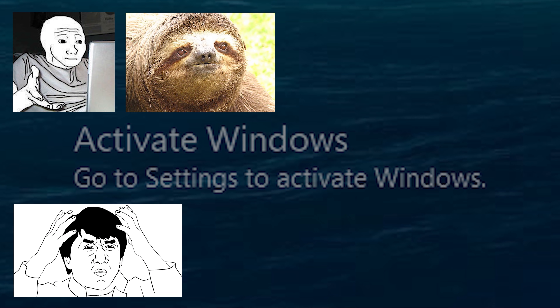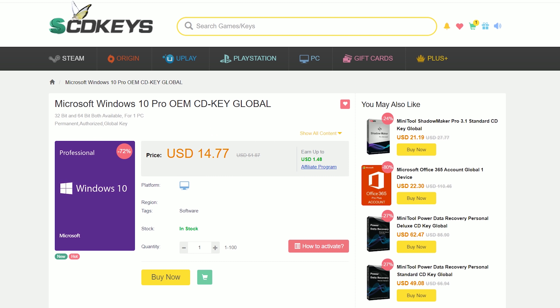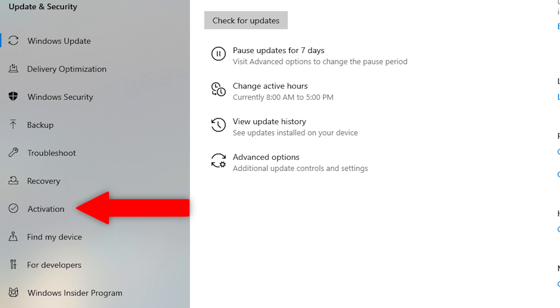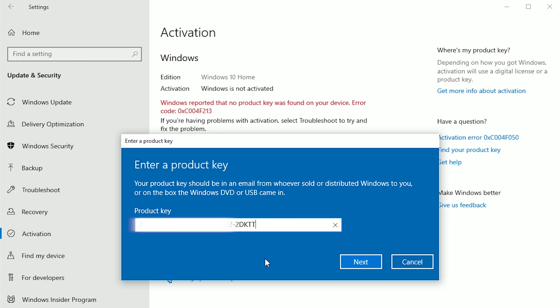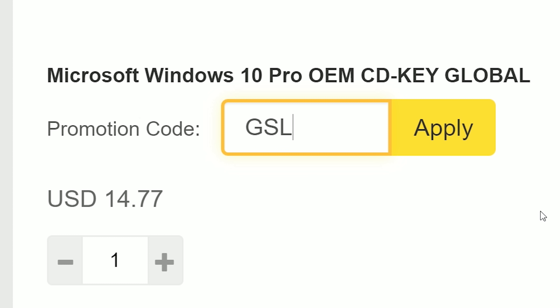If you're upset about that inconsiderate Windows activation watermark plaguing your screen, snag an OEM license. SCDKey makes it simple — you can have one in a few seconds for a little over $10. Click through the activation steps, paste your activation key, and you can kiss that watermark goodbye. Be sure to use my new offer code GSL for a 12% discount on your order.